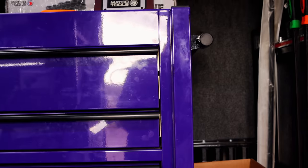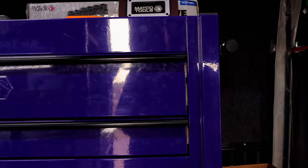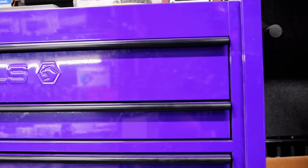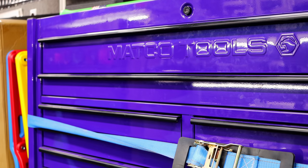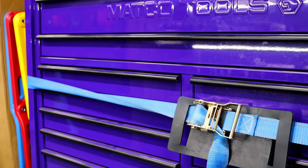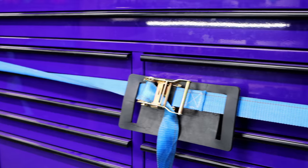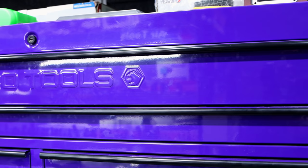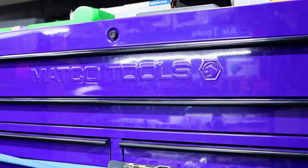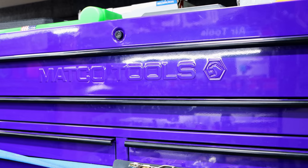Man, that's a purple box, ain't it? Yeah, that's a purple box. That's actually a repo. Wow. That sucks. Yeah. But I mean, it's been taken care of. It's a good looking box. You open it up, it's still got the plastic on the inside. I mean, it's been taken care of.